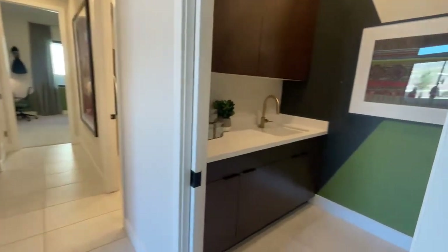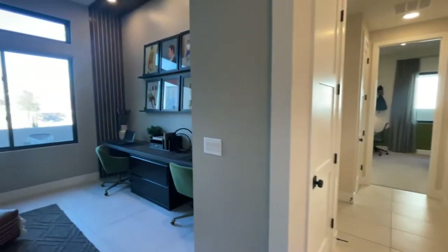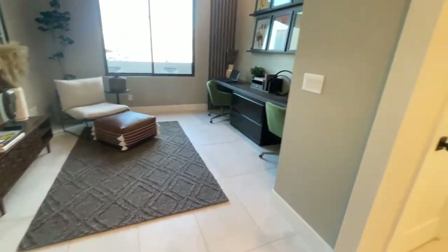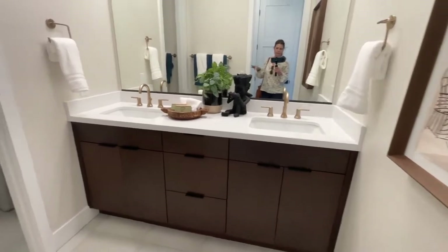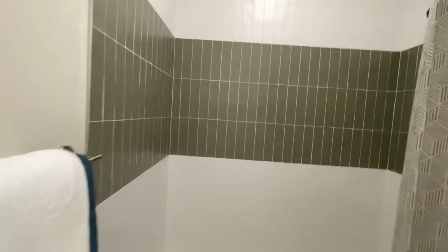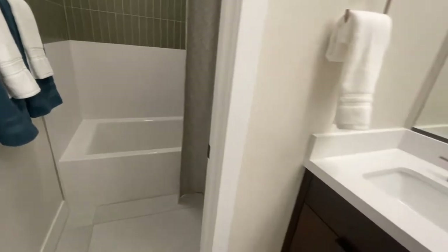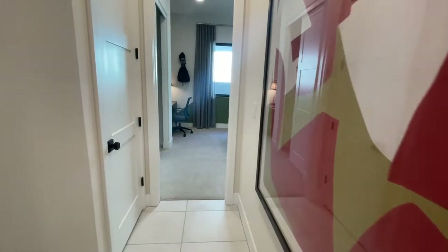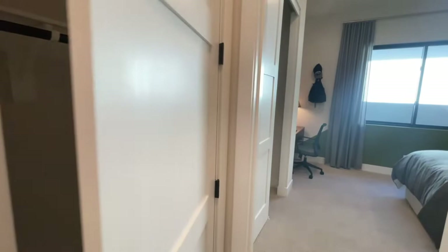There's another little den area with the laundry room. It's a little smaller than the other one, but I like this den — I bet you can opt for this one to become a bedroom. Then there's the secondary bathroom. I like the tall cabinets with the goldish rose gold color, and I like the stacked tile. This is very pretty. Nice hall closet too.